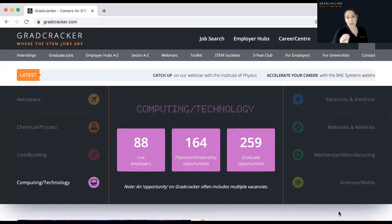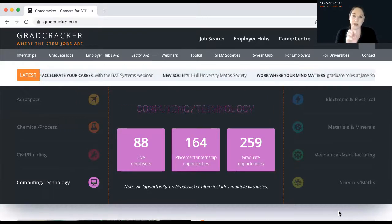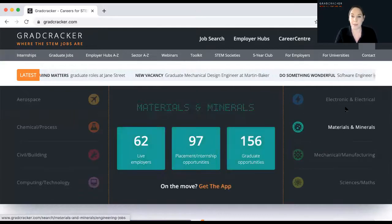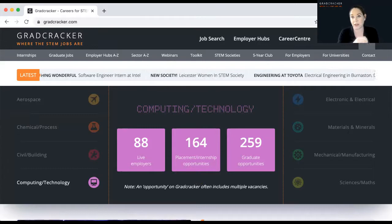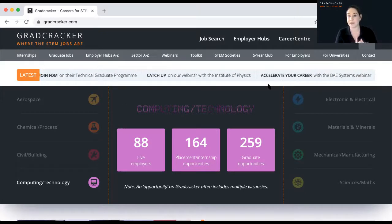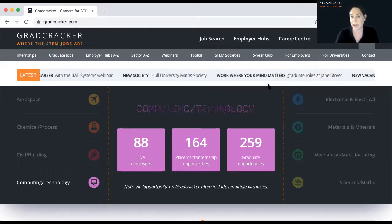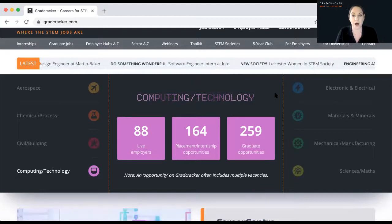As soon as we drop onto the site, we're presented with a number of opportunities and employers that we have live right now. I'm registered as a computing and technology student, which is why that discipline is highlighted straight away — but you can look at all the different disciplines by scrolling over here. I'd always recommend regular use of Gradcracker. The latest scroll bar at the top always shows the latest things happening on the site — new features, new employers, new vacancies. We're getting new vacancies every single day and new employers every single week, so make sure you stay on top of that.